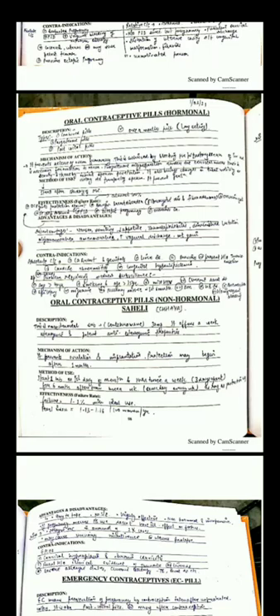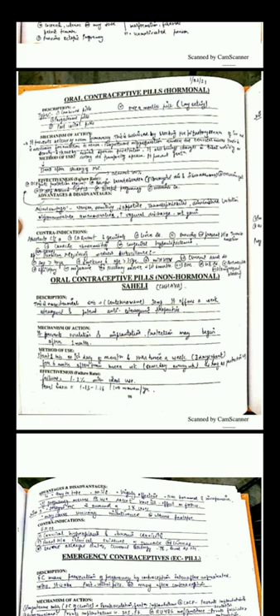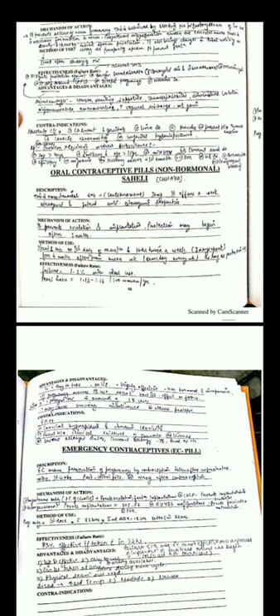Oral contraceptive pills — Mala and Mala-D — prevent the release of hormones and prevent ovulation. Advantages: they are effective contraceptives. Disadvantages: they have many side effects such as nausea, vomiting, thrombophlebitis, amenorrhea, and oligomenorrhea. Absolute contraindications are carcinoma of the breast, genital tract, and liver disease.